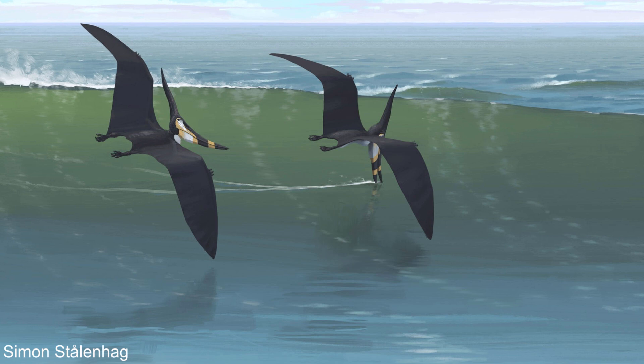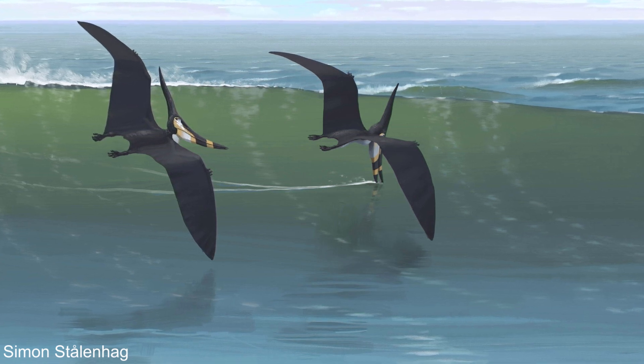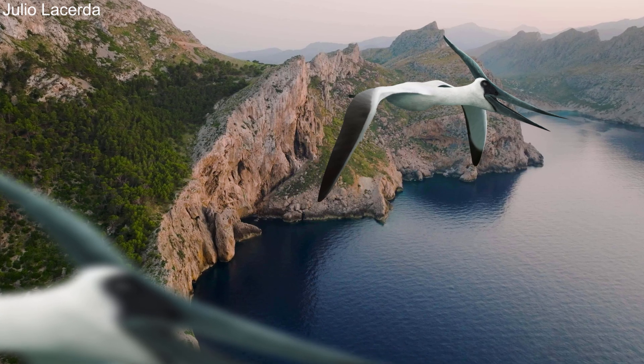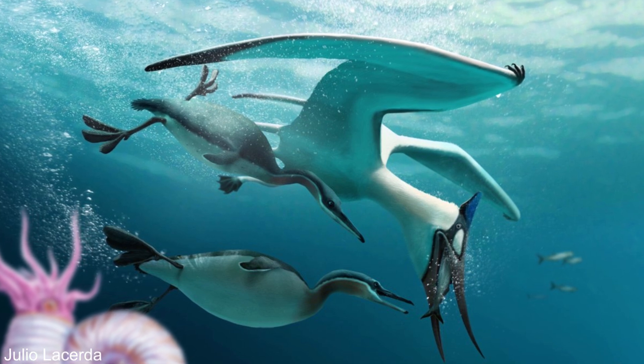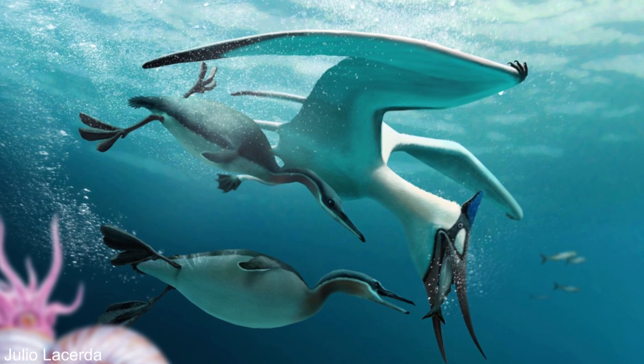They may have fished while flying, using their beak — flying close to the surface and skimming with their beak. However, some research has shown that their head and neck were as robust as some modern diving birds, so it is possible they may have caught fish by plunge diving, completely submerging and swimming like a gannet, and then taking off from the water after.